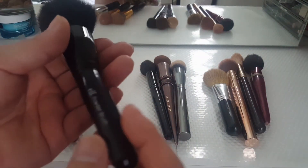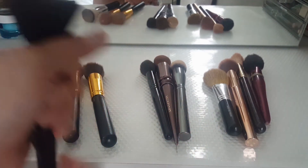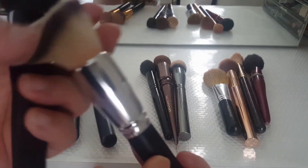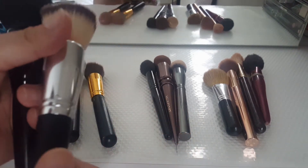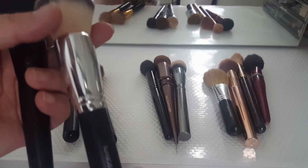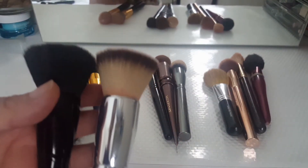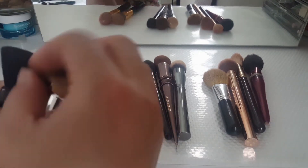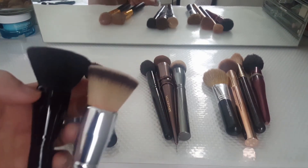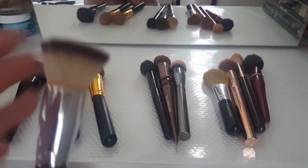I've had this e.l.f. powder brush for a long time, and this Coastal Scents one I also bought a while ago — around 2018. I don't think I've used the Coastal Scents one. I'm going to go ahead and declutter it because it's as great as the e.l.f. one — the shape and bristles are very similar. Since I already use the e.l.f. one, I'm going to declutter the Coastal Scents one and give it away to friends and family.